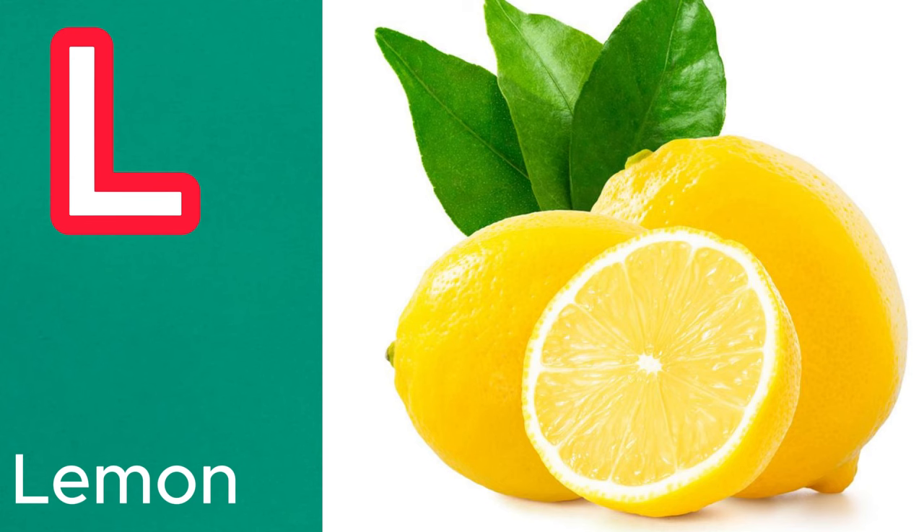K is for kumquat. These tiny citrus fruits have a sweet peel and a tangy flesh. L is for lemon. Known for their sour flavor, lemons are versatile and used in both sweet and savory dishes.